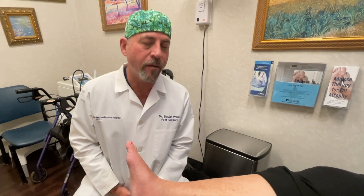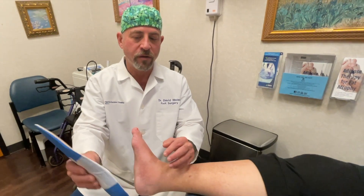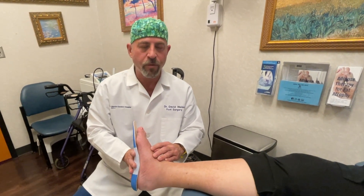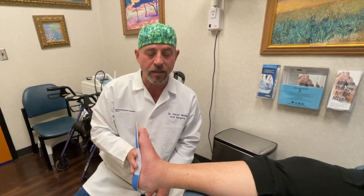This patient's been in a boot for a very, very long time. Our goal now is to get her back into good supportive shoes with an insert, so when she's walking, the pressure areas will be a lot better distributed and hopefully this won't happen again. Thank you.